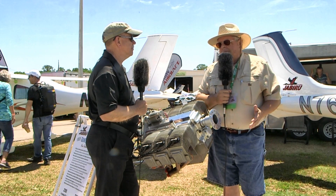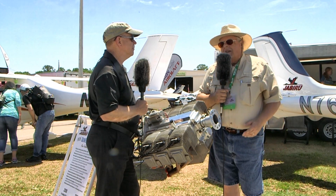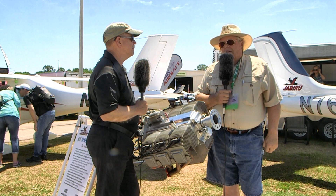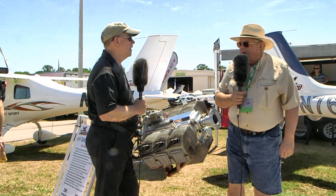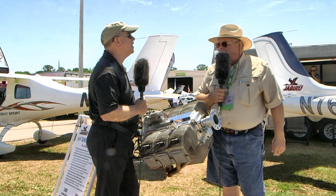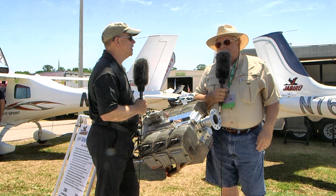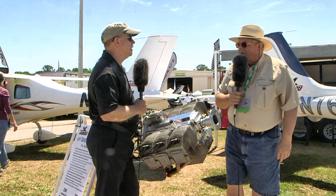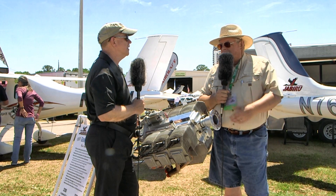The first engines at about number 200 they made a significant change, again at about number 700 another significant change that really helped solidify the engine. At number 1034, another big change took the engine from a 1,000-hour TBO to a 2,000-hour TBO engine. From then on things continued to evolve from solid lifters to hydraulic lifters to roller cam followers, and now to generation 4.